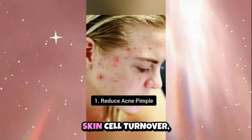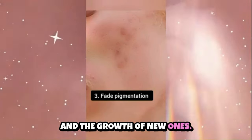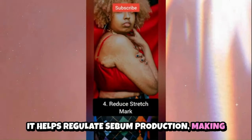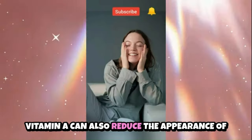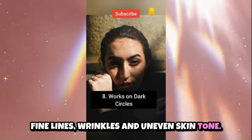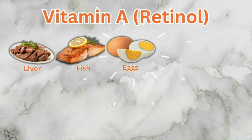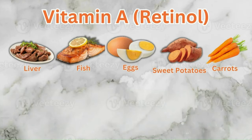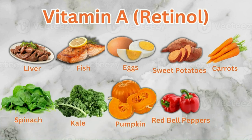Vitamin A supports skin cell turnover, promoting the shedding of dead skin cells and the growth of new ones. It helps regulate sebum production, making it beneficial for acne-prone skin, and can also reduce the appearance of fine lines, wrinkles and uneven skin tone. Sources of vitamin A include liver, beef, chicken, pork, fish such as salmon, mackerel and tuna, eggs, sweet potatoes, carrots, spinach, kale, pumpkin, red bell peppers and apricots.